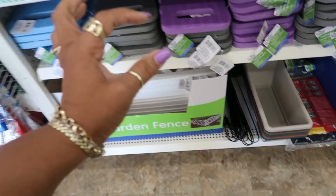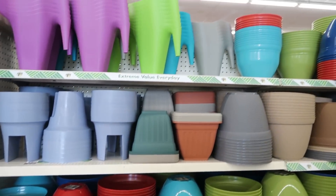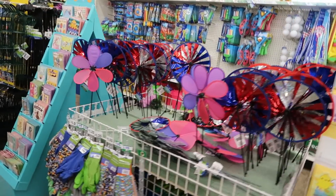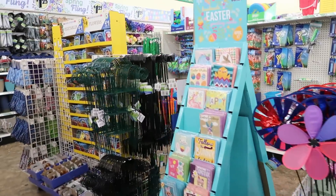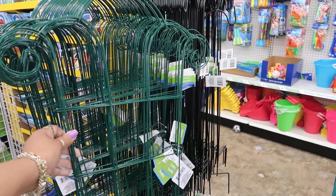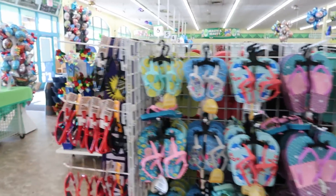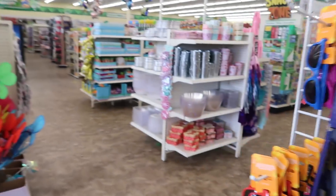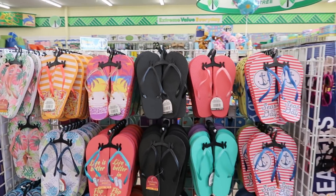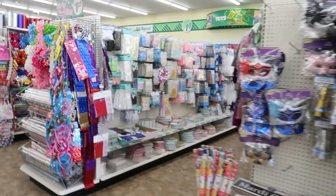And they snap on the ends — that picture right there. The ends have the little snap part so they can connect. And that's it for over here. You have these as well. Some of the flip flops are over here, and there's some more on this side. Party section.